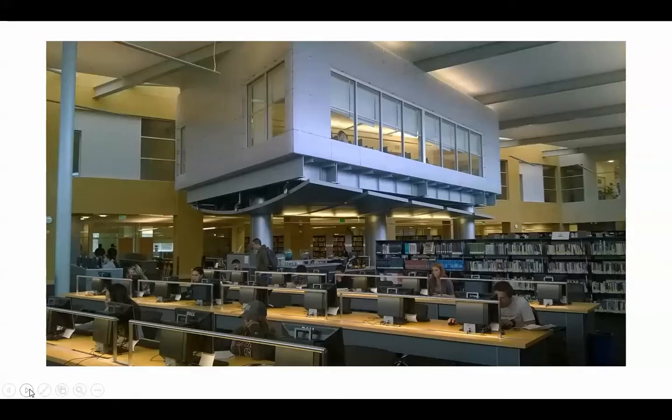This is a great picture of the floating classroom. You can see that the reference desk is below it, and this classroom has an amazing view of the West Napa Hills. It's really quite a great space to be in.